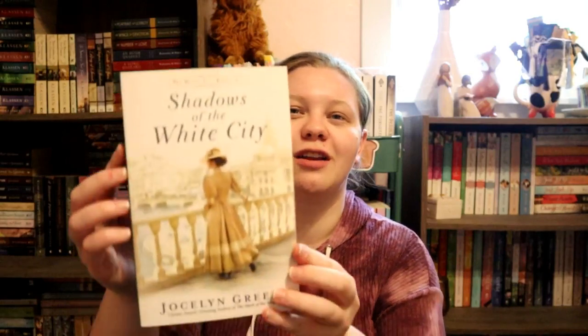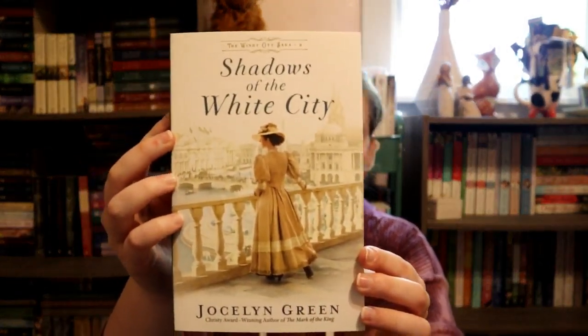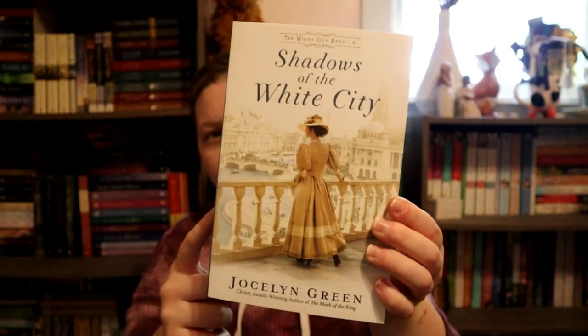Next is white, and white is a pretty hard cover to find in historical fiction as well. So I chose one where white is the primary color on the cover — there are some secondary colors, but white is the primary color. That is Shadows of the White City by Jocelyn Green. This whole series, The Windy City Saga, all have primarily white covers with secondary accents, which I love. Love the covers of that series — so pretty.